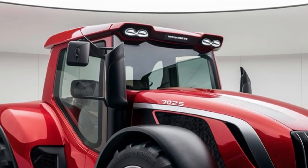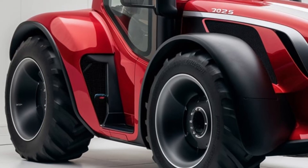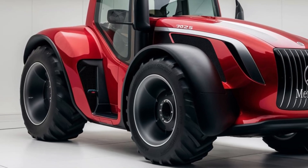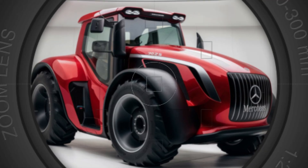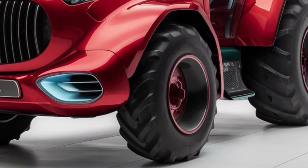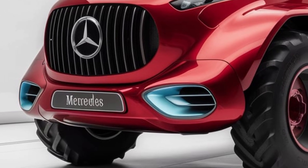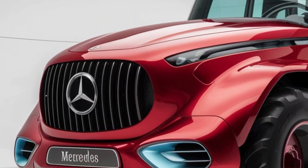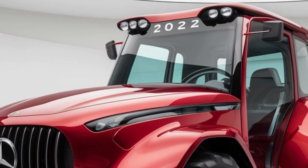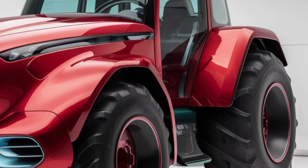As we look back on the Mercedes L2, it's clear that this tractor holds a special place in the history of agricultural machinery. Its design, performance, and reliability set it apart from other tractors of its time. Today, the L2 is cherished by collectors and enthusiasts who appreciate its historical significance and engineering prowess. If you're a fan of vintage machinery or have an interest in agricultural history, the Mercedes L2 is a model worth exploring. Its legacy continues to inspire and impress, showcasing the enduring quality of Mercedes-Benz engineering, and offering a fascinating glimpse into the past and a reminder of the innovation that shaped the agricultural industry.